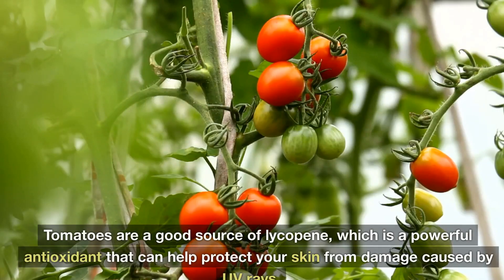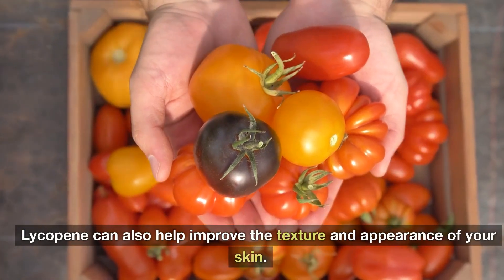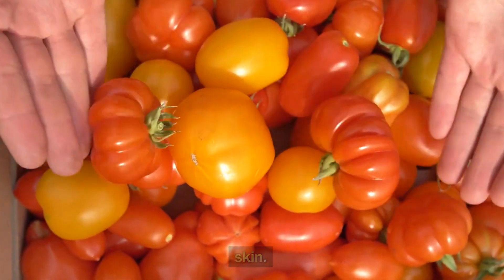4. Tomatoes. Tomatoes are a good source of lycopene, which is a powerful antioxidant that can help protect your skin from damage caused by UV rays. Lycopene can also help improve the texture and appearance of your skin.